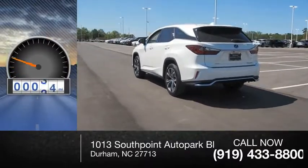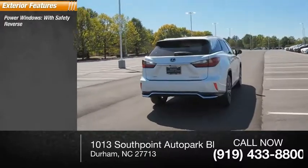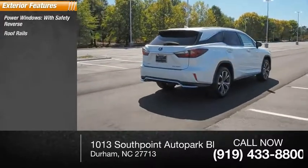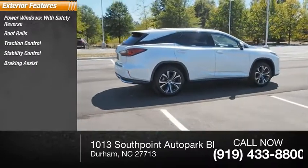This vehicle has less than 15,000 miles. Here are some of this vehicle's great options: power windows with safety reverse, roof rails, traction control, stability control, braking assist, and power brakes.